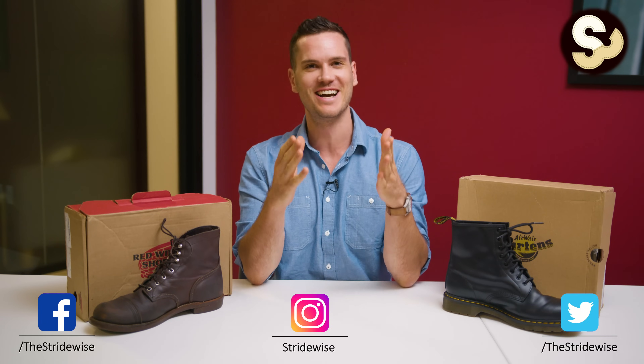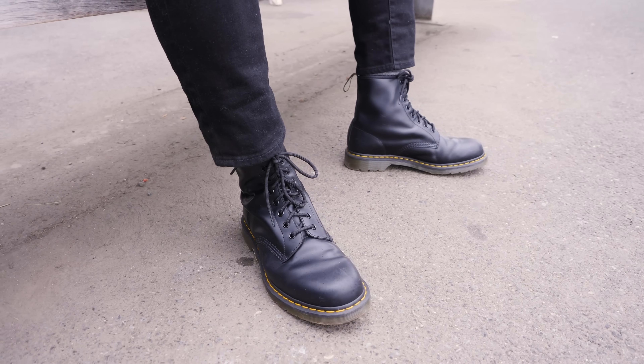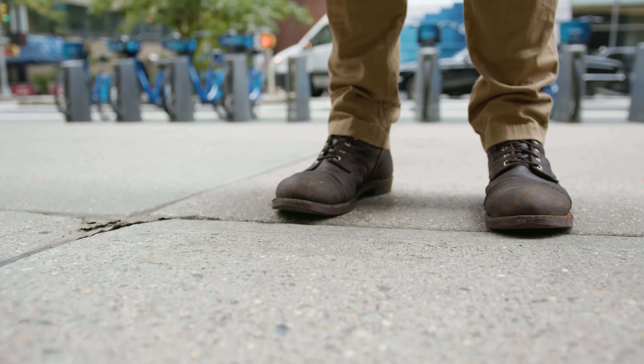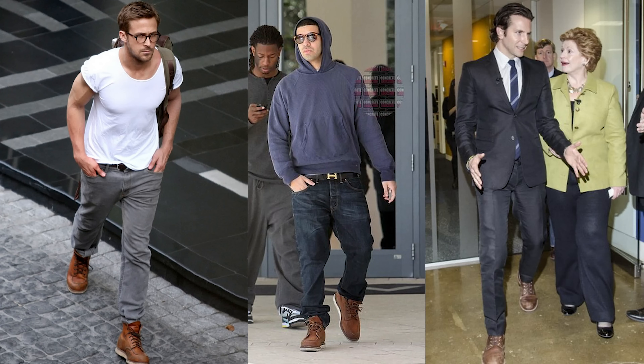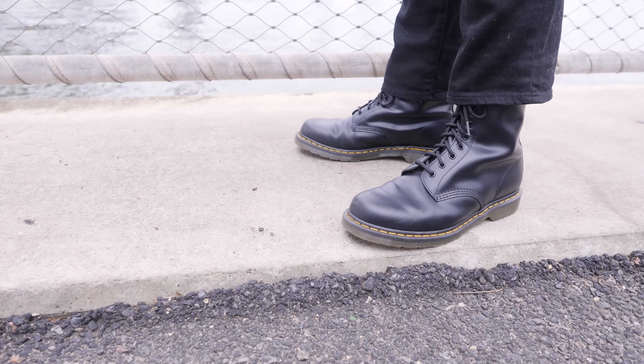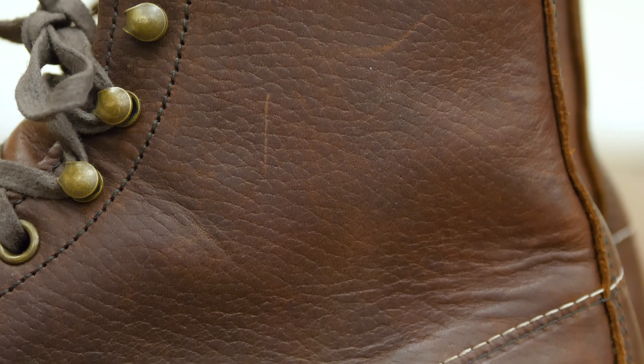Doc Martens versus Red Wings. This video is not for you if you're the kind of guy who debates the differences between $700 Viberg boots versus $600 Alden boots. This is for guys who don't spend all day on shoe forums. When you're a young guy, or sometimes an old guy, if you just don't know a ton about boots, you probably still know two names: Doc Martens, the classic boot for younger guys and rock stars, and Red Wings, which you might have seen on celebrities like Drake, Ryan Gosling, and Bradley Cooper.